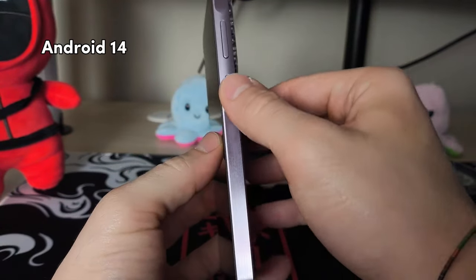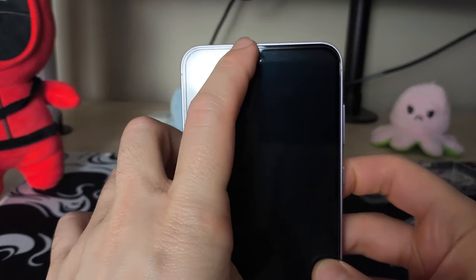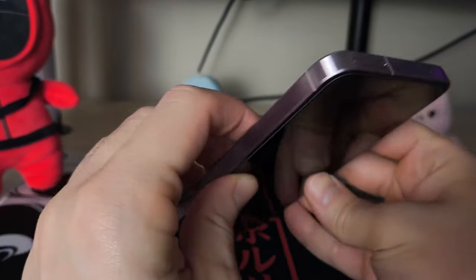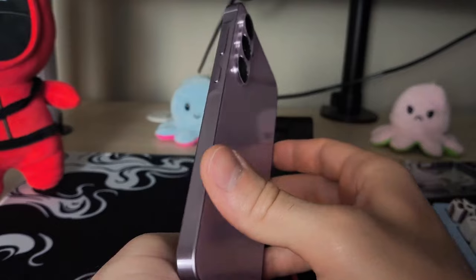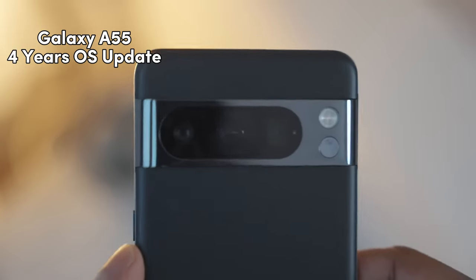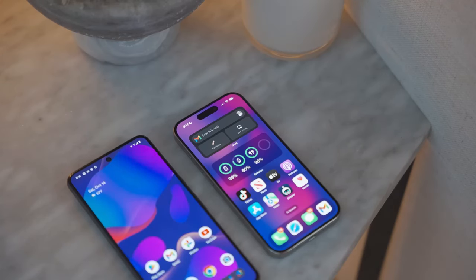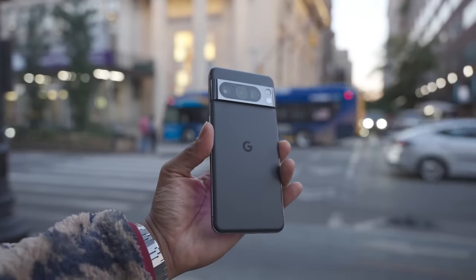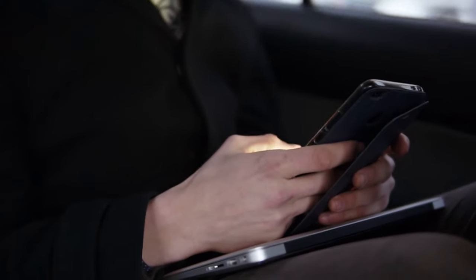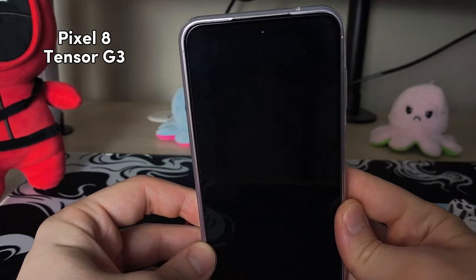Software-wise, things are a little different between these two, even though they're both on Android 14. It may come down to personal preference — I actually like things about both. Samsung has a few extras like the edge panel on the side, and you have the option of Google Discover or Samsung Free on the left of the home screen. It also feels easier to connect to external drives with Samsung versus Pixel phones. With the Galaxy A55 you get four years of software updates, but the Pixel 8 is now offering seven years of software updates, which means you could sell or give the Pixel to someone else with plenty of life left on it.